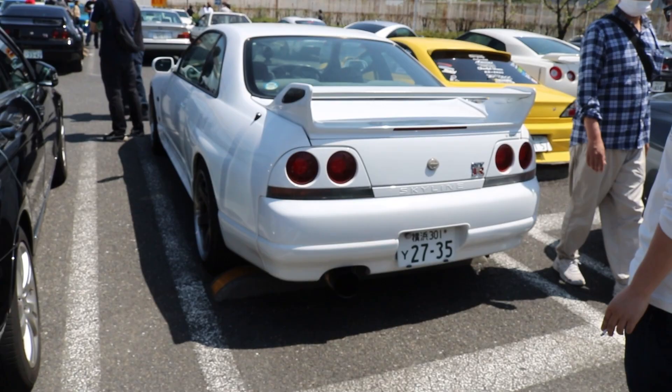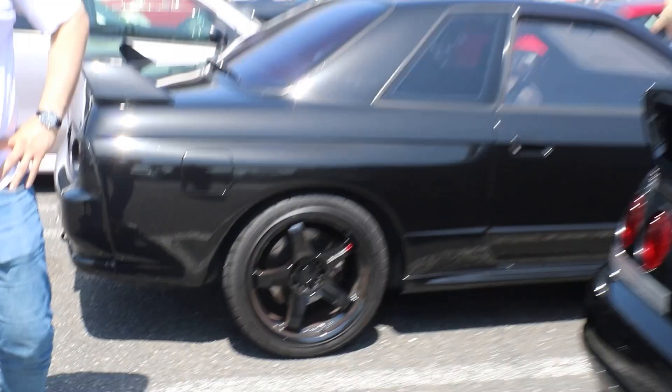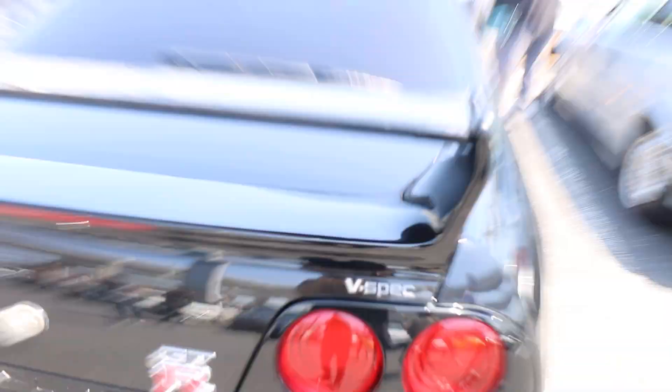Starting with the 34 — I said 34, it's a 33 GTR. R32 with Mismo wheels. Not bad. Respect it.